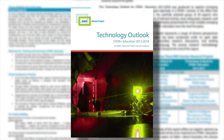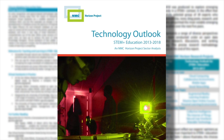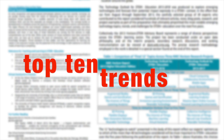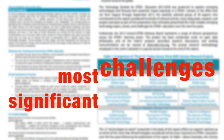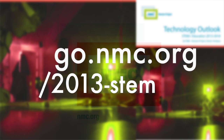Those are the 12 technologies the Horizon STEM Advisory Board defined as very important for STEM Plus Education over the next few years, all of which are detailed in the Technology Outlook for STEM Education 2013-2018. The report also talks about the top 10 trends impacting technology decisions and the top 10 most significant challenges faced in STEM Plus Education. The report is available to download now at go.nmc.org/2013-STEM.